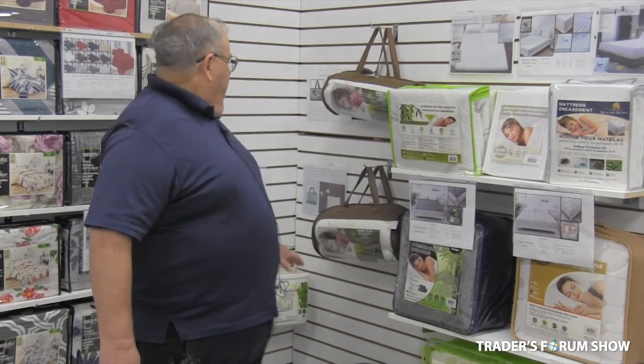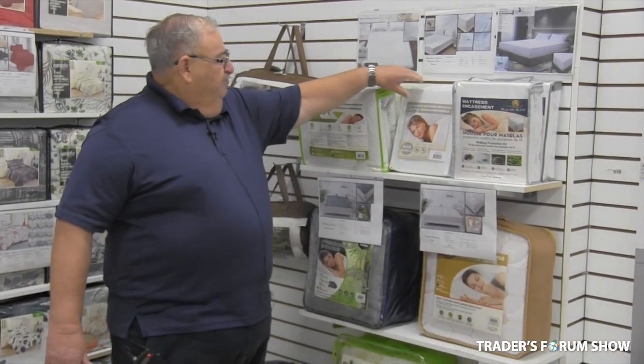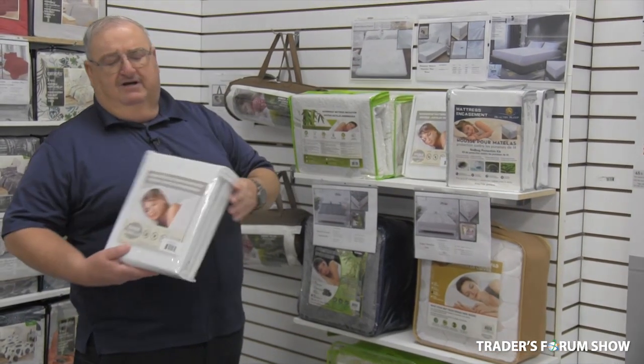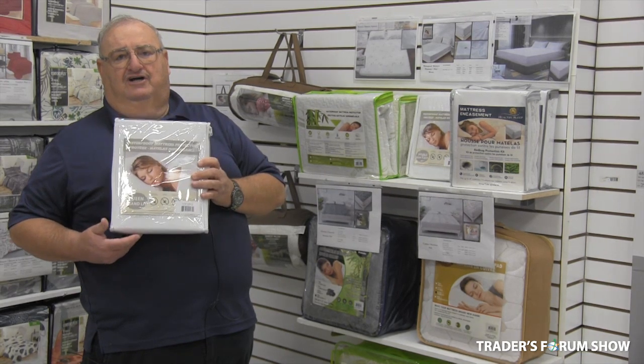We do the pillows and mattress covers, and we brought in a new one. It's a woven mattress cover — twin, double, queen, and king — under $10 cost, actually under $8 cost.